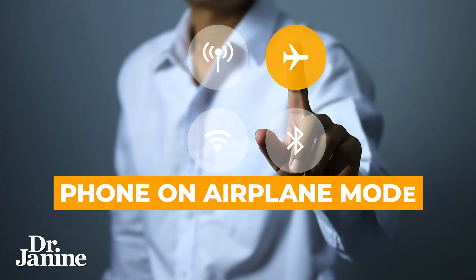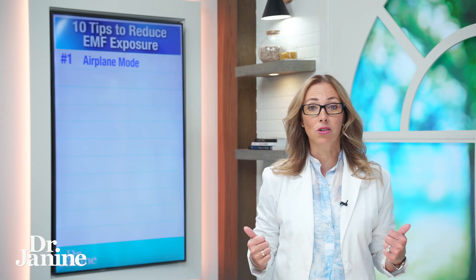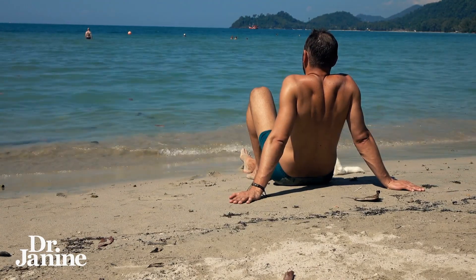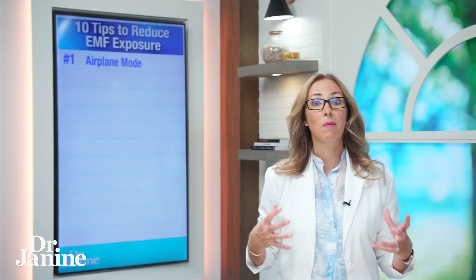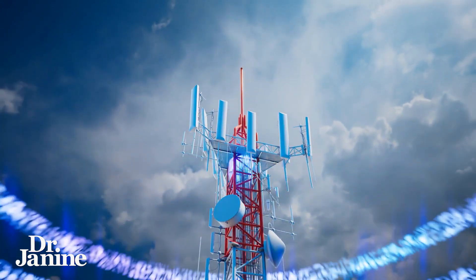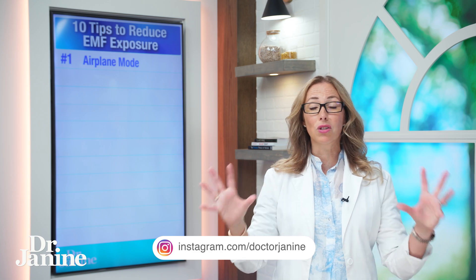Number one on my list: putting your phone on airplane mode can drastically decrease your EMF exposure. I'm not talking about native EMFs, which are naturally occurring from the sun and from the ground — the magnetism in the ground. I'm talking about man-made or non-native EMFs, which of course have a negative impact on our cellular health. Putting your phone on airplane mode is an easy task to reduce that cell phone signal.